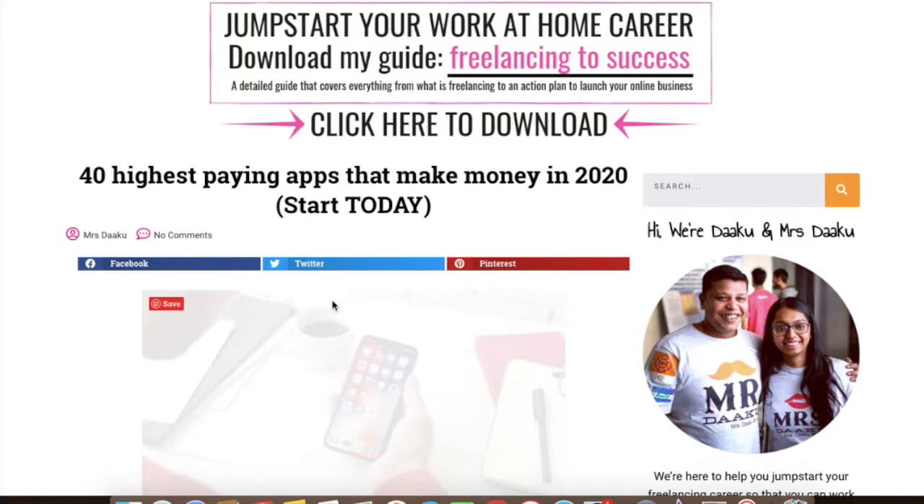Now before we proceed, I want to state a disclaimer of sorts. While these apps pay real money, they will not make you rich anytime soon or help you replace a full-time income. They only provide a great opportunity to make extra money on the side while you have some free time in your hand.